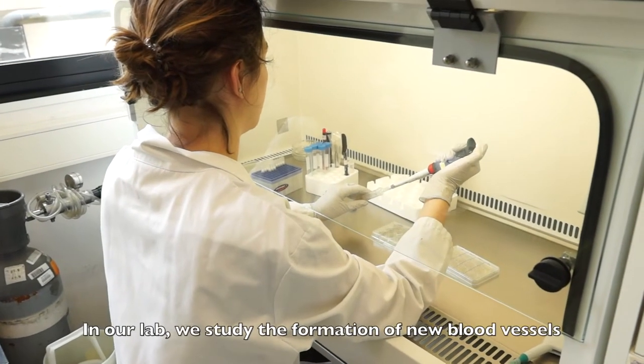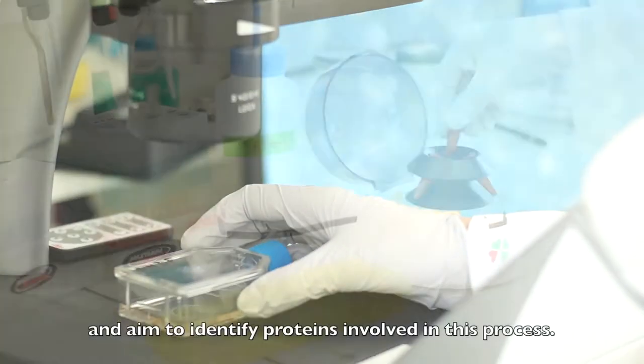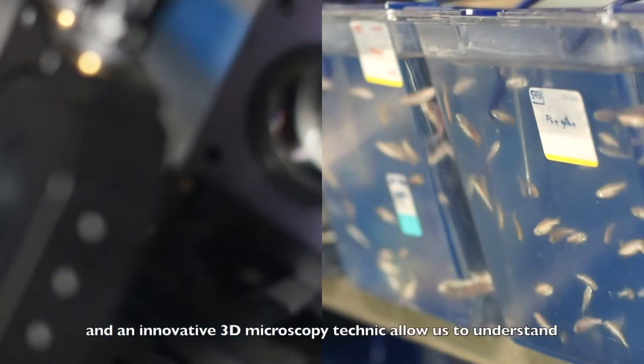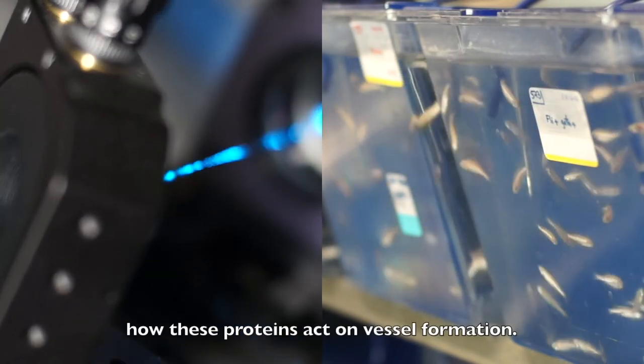In our lab, we study the formation of new blood vessels, called angiogenesis, and aim to identify proteins involved in this process. The purpose of this video is to show how an in vivo model and an innovative 3D microscopic technique allow us to understand how these proteins act on vessel formation.